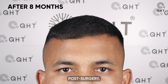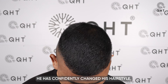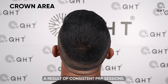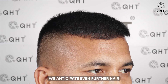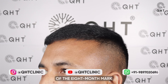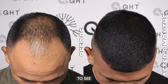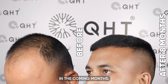After 8 months post-surgery, our patient's progress is remarkable. He has confidently changed his hairstyle, showcasing the impressive density of his hair. The crown area appears voluminous, a result of consistent PRP sessions. With more months ahead, we anticipate even further hair growth, highlighting the success of the 8-month mark since his surgery. As our patient's incredible transformation unfolds, we are excited to see even more impressive results from the QHT technique in the coming months.